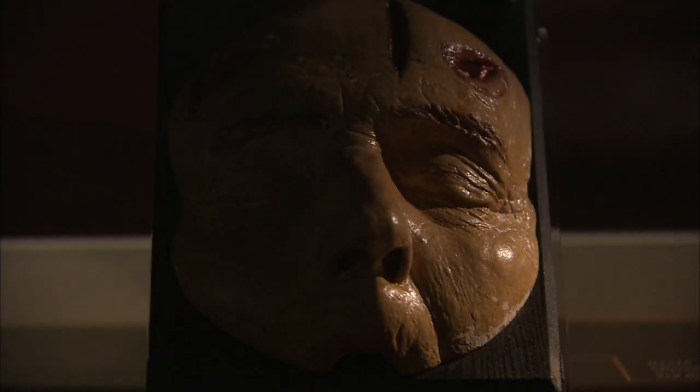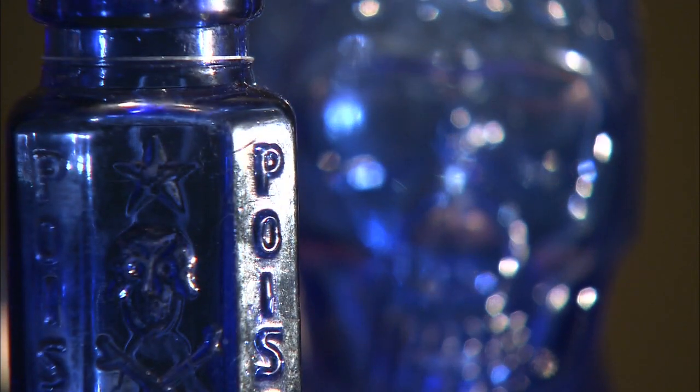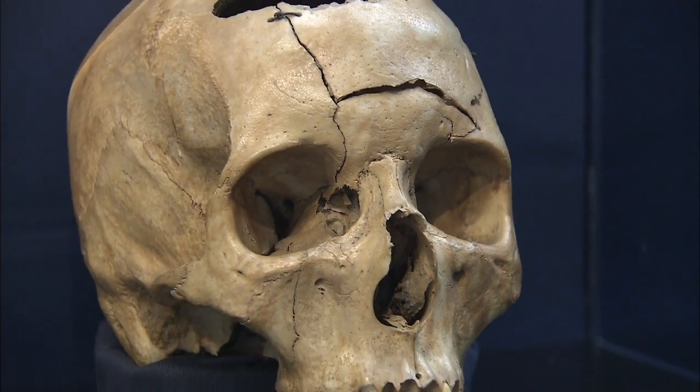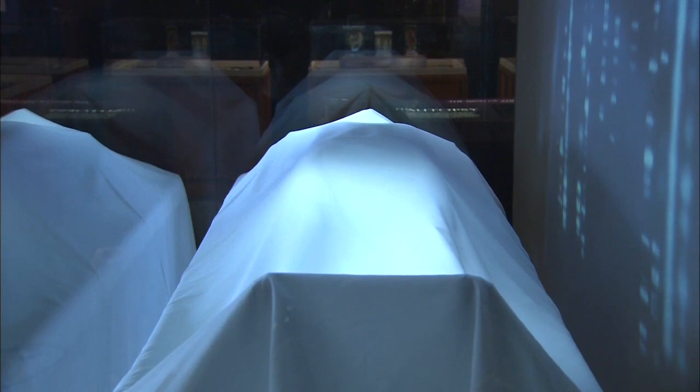Visible Proofs, Forensic Views of the Body, explores the human endeavors in developing scientific methods that translate views of bodies and body parts into visible proofs. It tells stories of the people, sciences, and technologies that make visible the cause and manner behind a death. The patient is telling you what happened to him — he's telling you a story. He is asking you to figure out what happened to him. You have great respect for your patient, whether he's dead or whether he's alive, and seek to answer those questions that need to be answered.